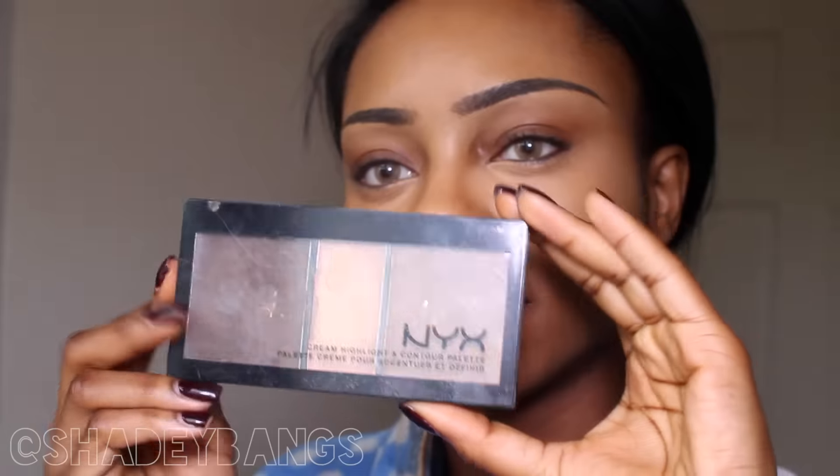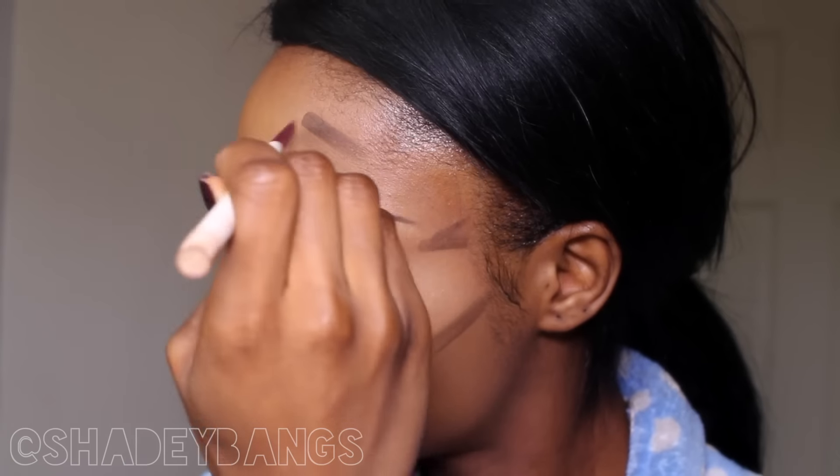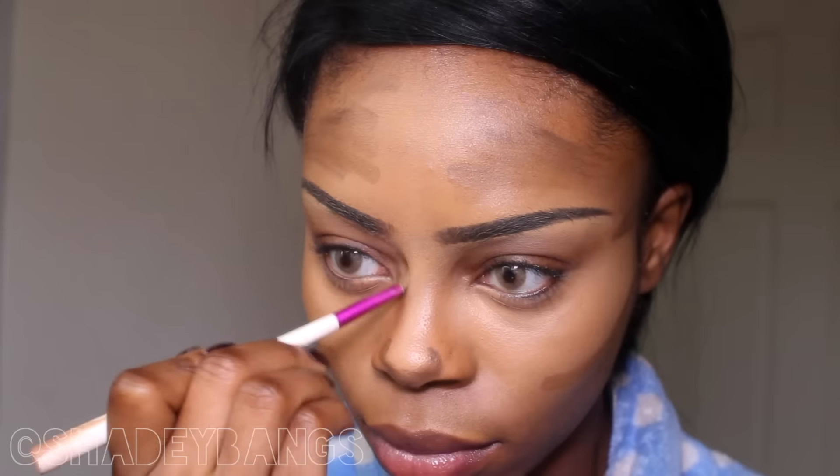I absolutely adore this product — it's the NYX contour palette. I use the two brown shades for contour; I use the lighter brown shade so that when I blend it out it'll be a smoother transition. I'm using a Barry M brush to apply it around my cheeks to make my cheekbones pop, and also contouring my nose using both shades. Blending it out with the NYX stippling brush helps because it already has a little product on it. I then use the same Zoeva concealer brush to blend out my nose.